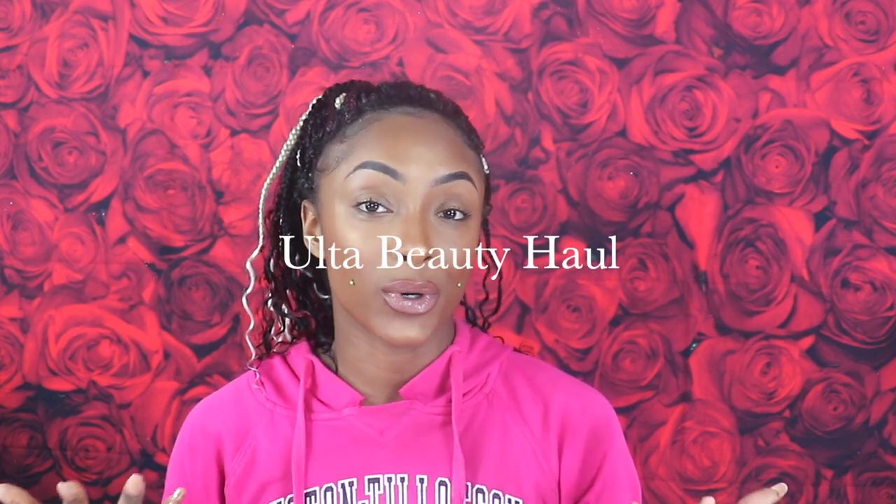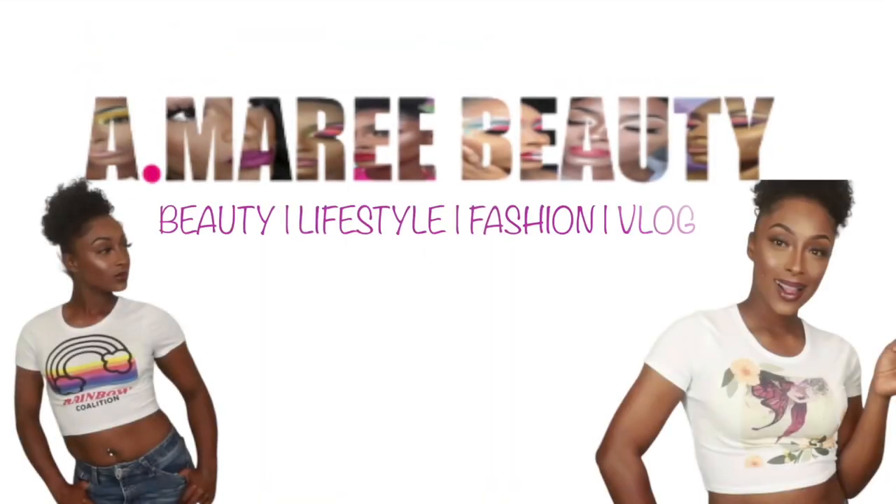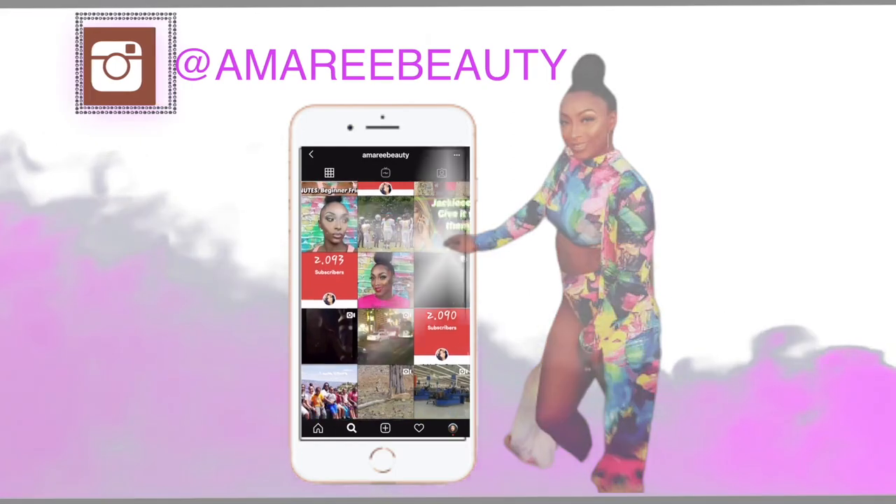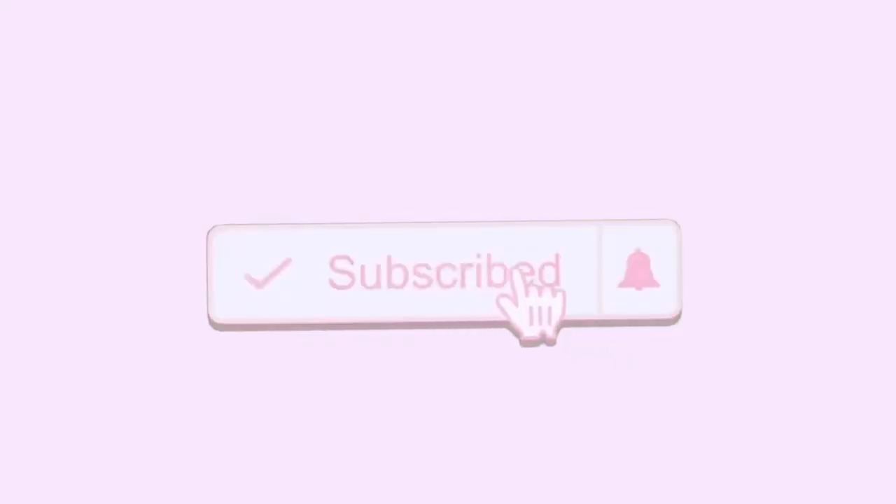Hey guys, welcome back to my channel, it is your favorite girl Amarie, and today we have an Ulta haul for you guys. I haven't done a haul in a minute, so I went to Ulta on a whim. I was really looking for the new Jaclyn Hill palette with Morphe, that second round one, but I didn't find it, so I picked up some other products I thought I would love to try out.